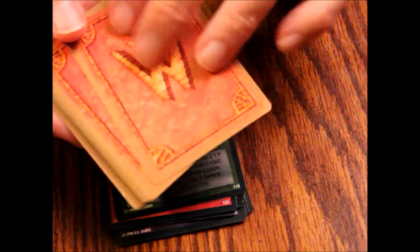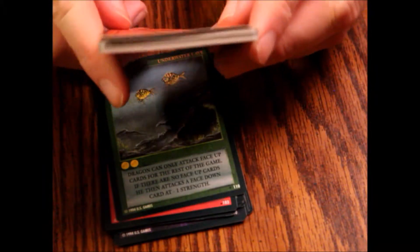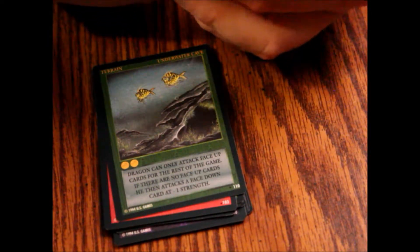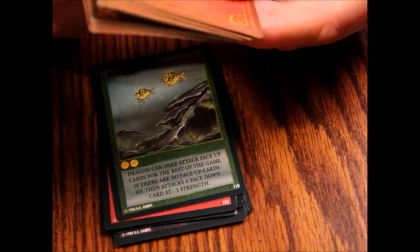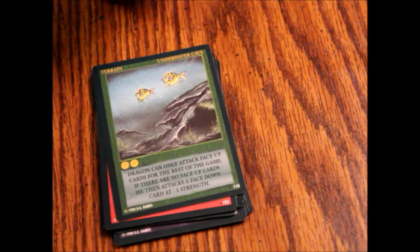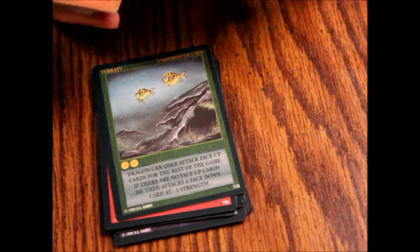Alright, as you can see these got a little warped, but it doesn't seem to affect the playability — they're not stuck together or anything, just a little bent. Some card sleeve protectors would straighten them out over time.